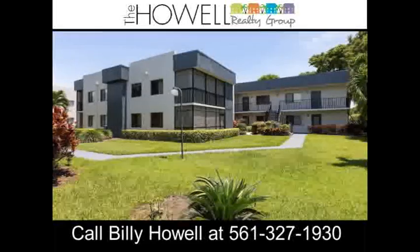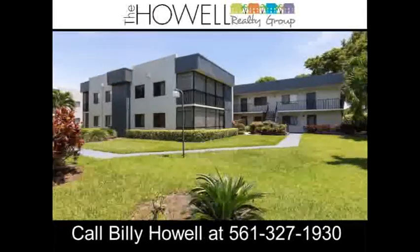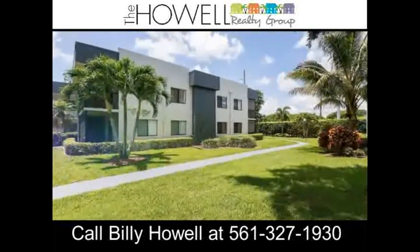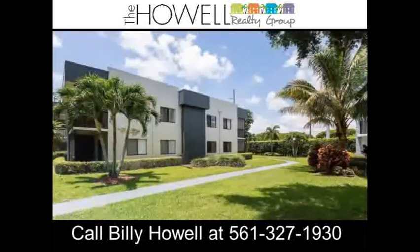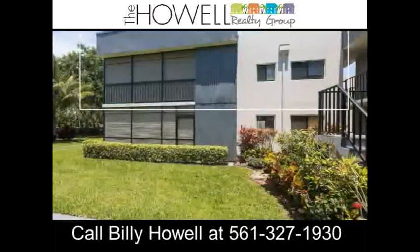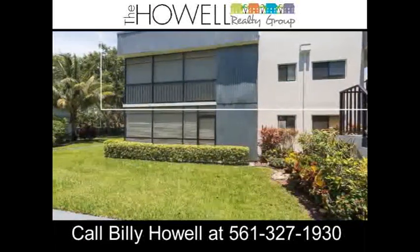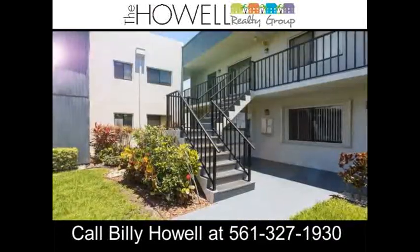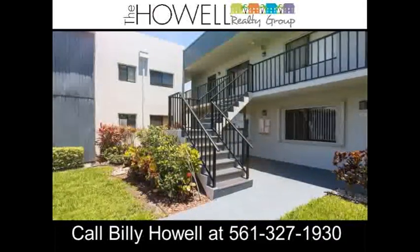Super clean private corner unit with elevator access. This second floor unit is very well cared for inside and out. Great living room with lake views and cross breeze from the lake. New roof 2018, newer AC, walk-in closets, and newer stainless steel appliances.